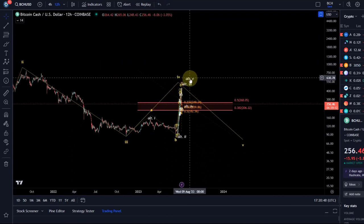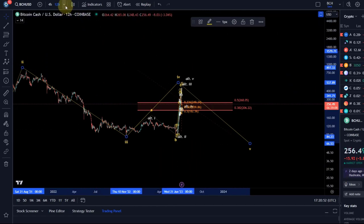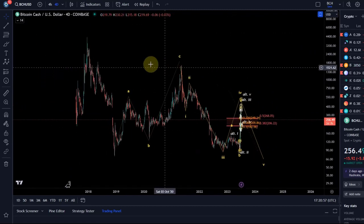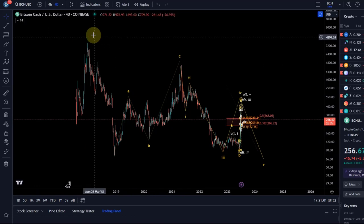I'm still of the view that this is just a wave four, and one more low is to come in a wave five. The overall chart is just uncertain or bearish - it doesn't really give us any strong indication of an uptrend, especially as it's making lower highs.